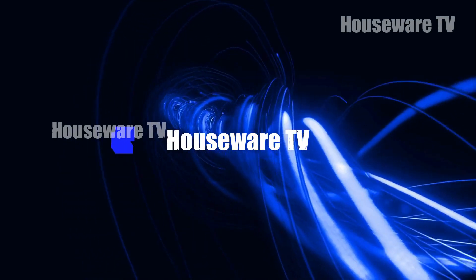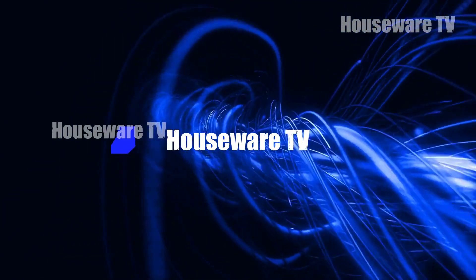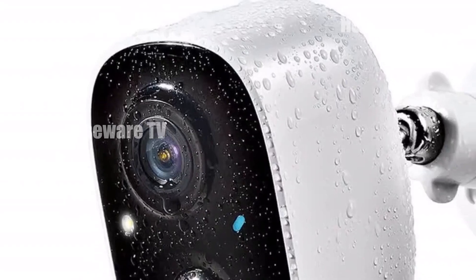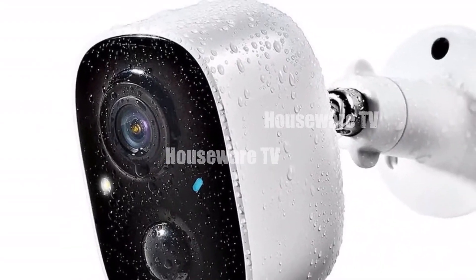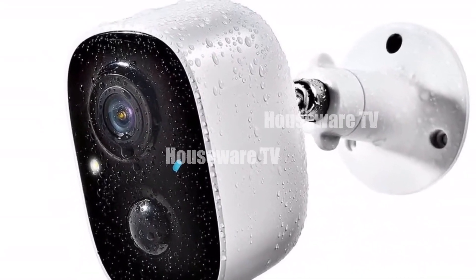Welcome to my channel. In today's video, I will be introducing you to the Top 10 Favorite Security Cameras of 2024. Feel free to share your thoughts in the comments section below — your opinions are highly valued.